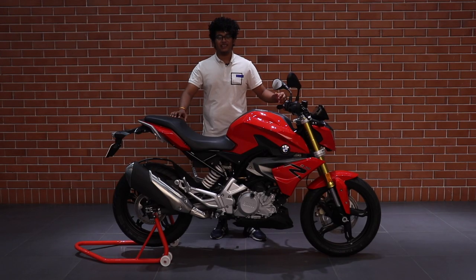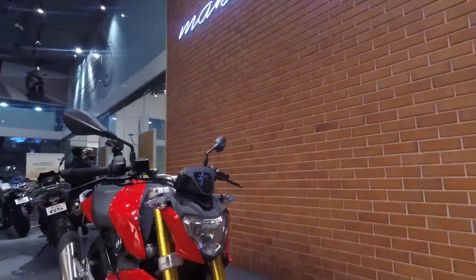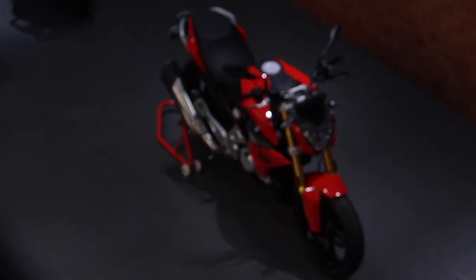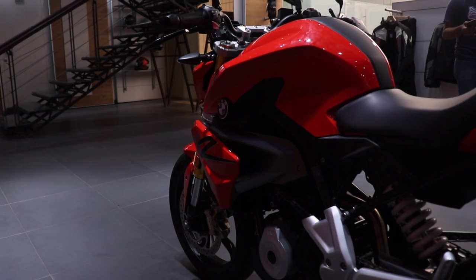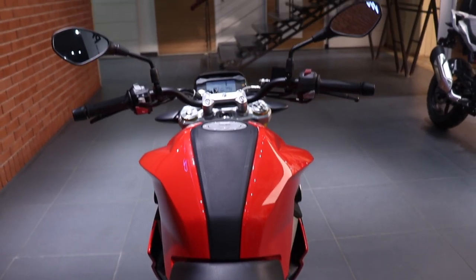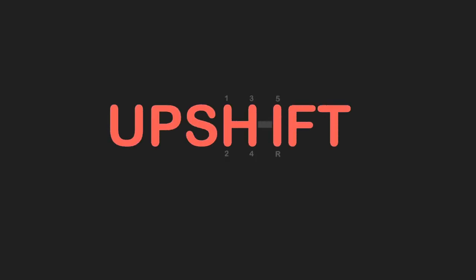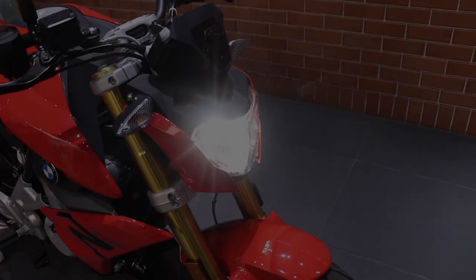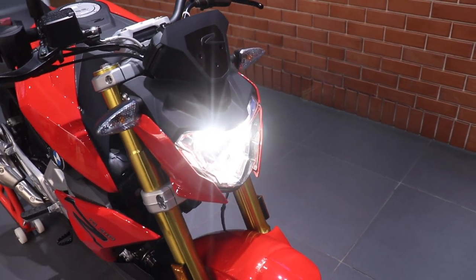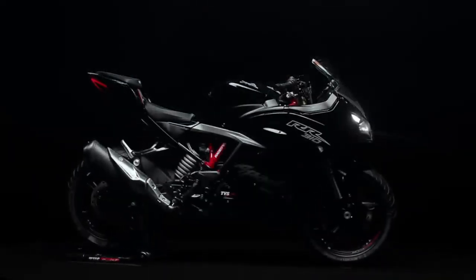Say hello to the G310R. The G310R is a bike which has been made in collaboration with TVS and has been co-developed with the RR310. But does that make it just a TVS with a BMW badge? Absolutely not!